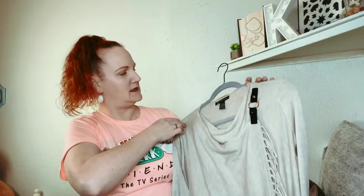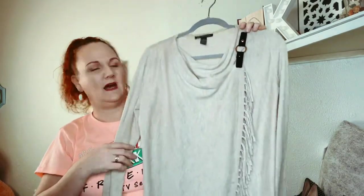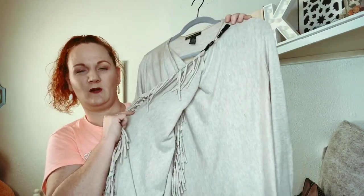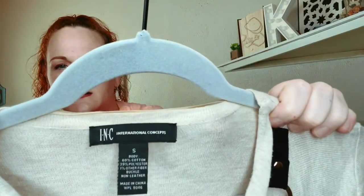The next one is INC, which is International Concepts. It has a little leather tab and it's got fringe — it's almost like a wrap style, and it is a size small.